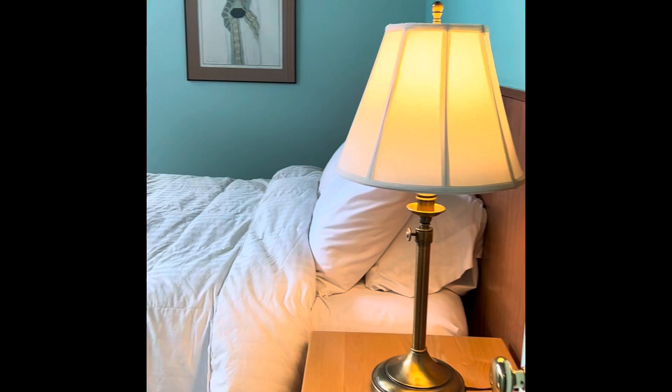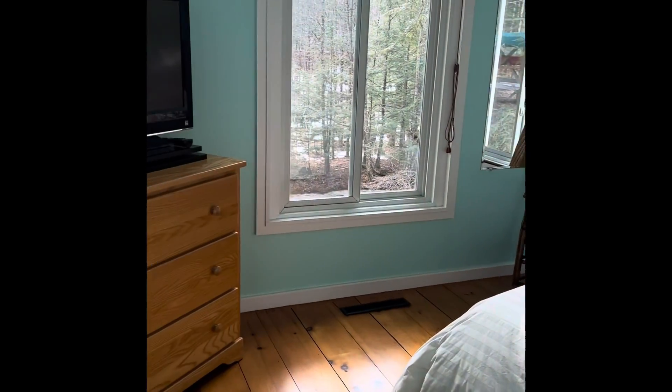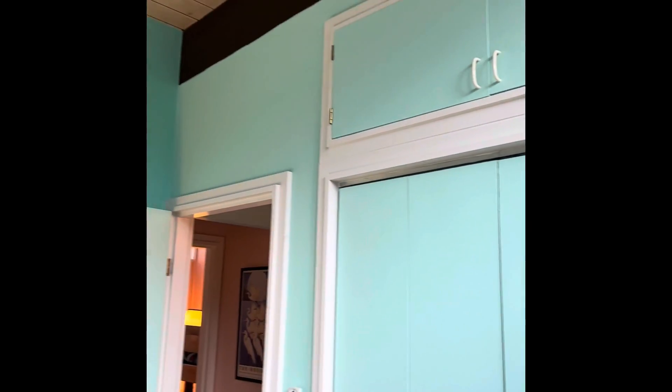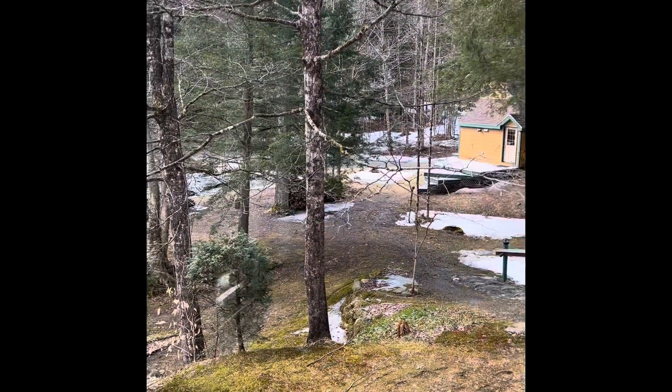We do have a high ceiling up here, which is nice with the sun coming in. Big room one — they did a nice job. Everything's painted nicely. Sometimes you come into a 1962 house and it just screams 1962. This one doesn't — except for the style.